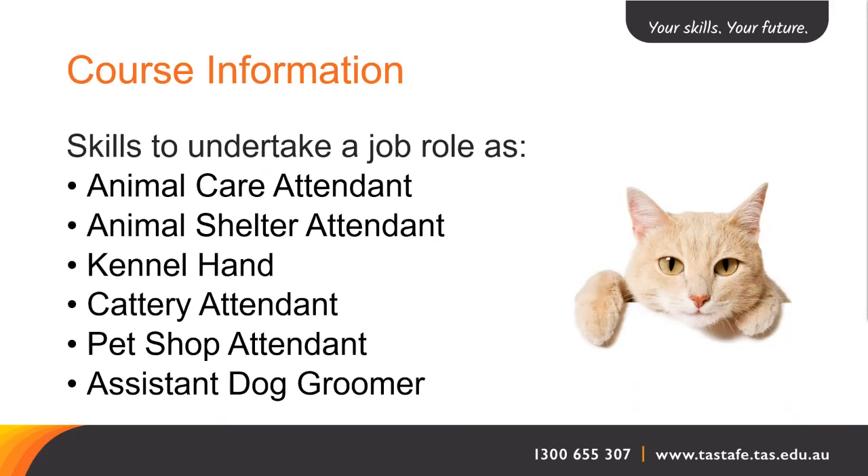Throughout the course you will gain skills to undertake a job role as an animal care attendant, animal shelter attendant, kennel hand, cattery attendant, pet shop attendant or assistant dog groomer.